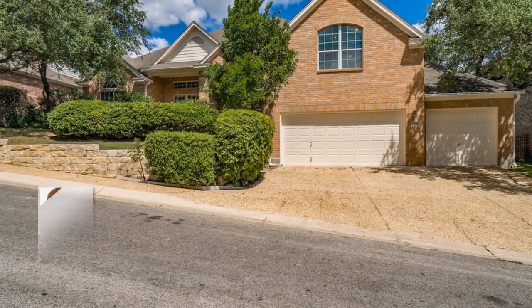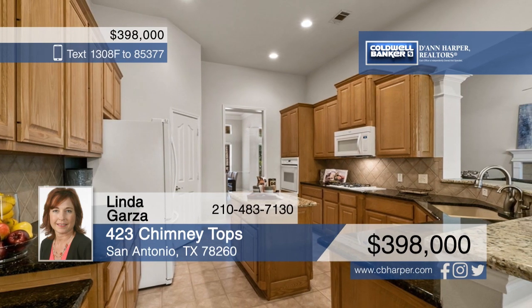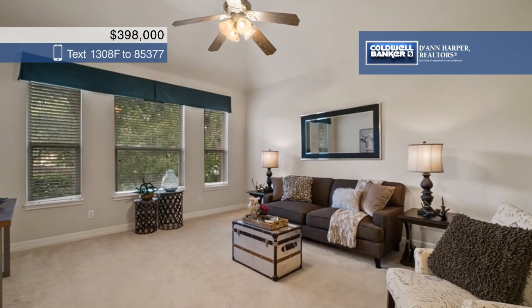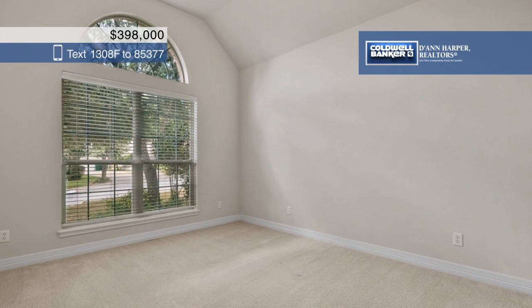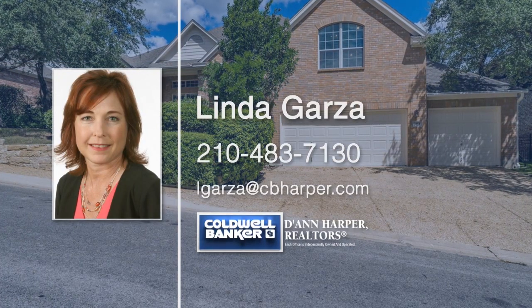This gently lived-in one-and-a-half story home is a rare find in the Heights of Stone Oak. There's a great open floor plan with two master bedrooms plus a bonus hobby game room. You'll love the high ceilings, neutral colors, and large windows that let in tons of natural light. The kitchen and baths have been upgraded with siltstone and granite countertops. Conveniently located close to parks and just minutes from shops and restaurants — this home won't last long. Make it yours today with a call to Linda Garza.